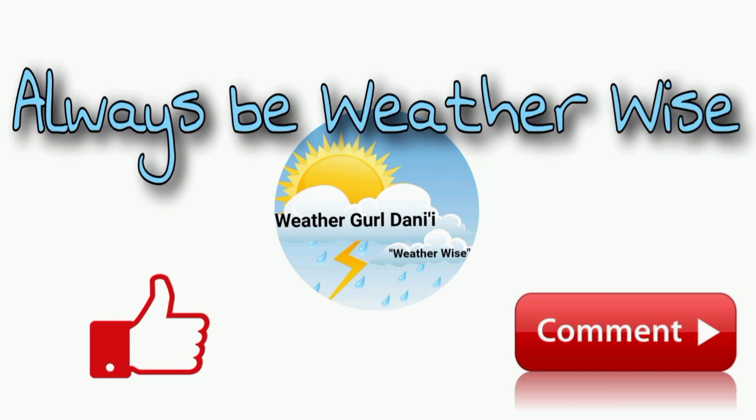If you have any questions, you can leave them down in the comments as well as sharing your thoughts. And of course, remember to always be weatherwise.